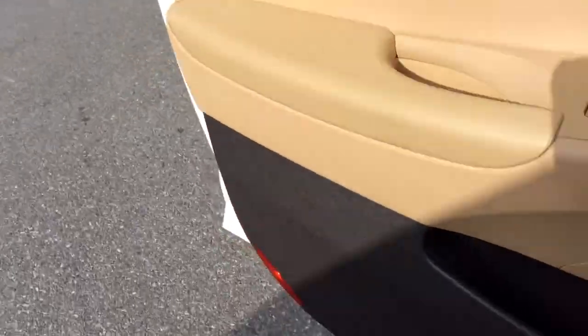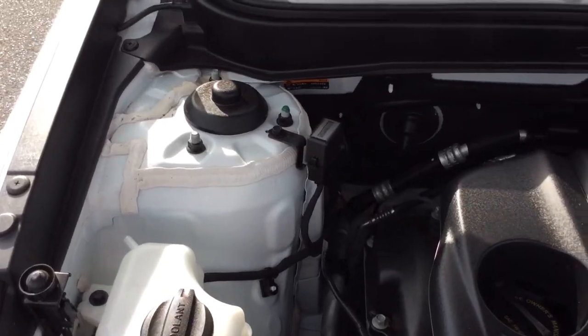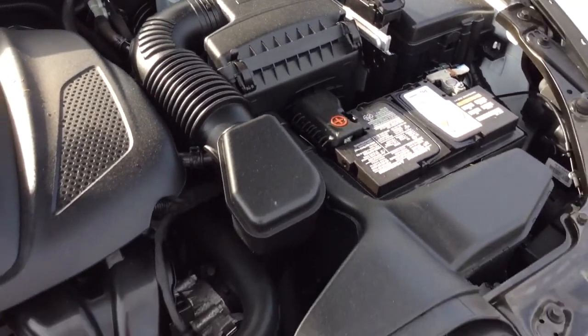Take a look at the exterior as well as under the hood. This Sonata we just got in has just gone through our own in-house service department. It's got a fresh PA inspection and a fresh oil change, so it comes fully serviced, inspected, and ready to go.